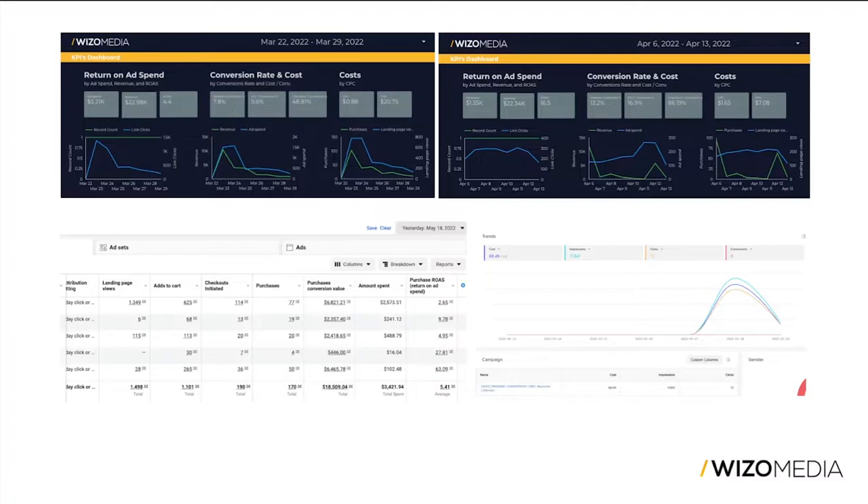I also wanted to include our TikTok spend. We spent about $100 Canadian on TikTok, which was more of a traffic source for us than anything else — we weren't really going for conversions. TikTok for that client brings traffic more than anything else, and it led to 72 clicks and over 17,800 impressions yesterday.